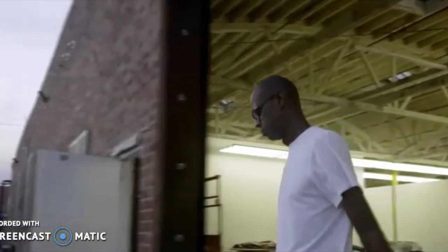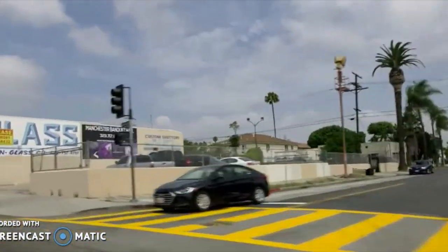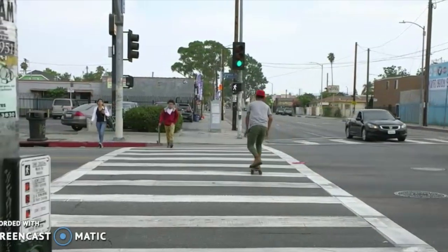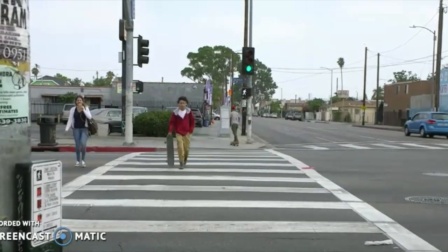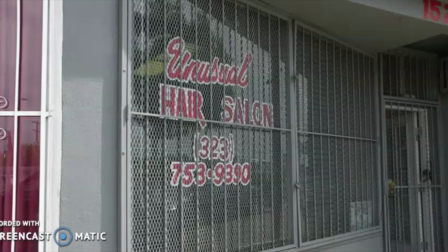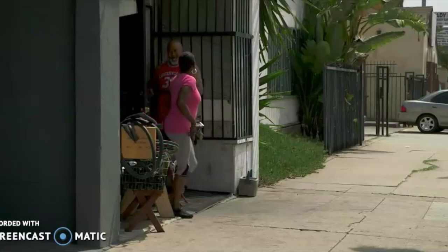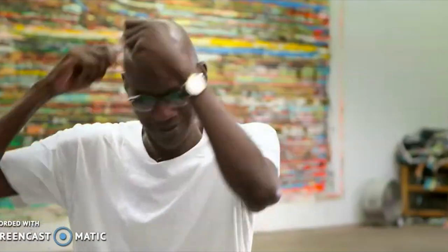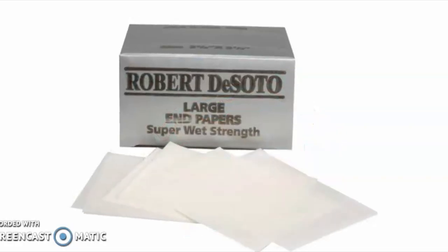Mark Bradford is an American artist from Los Angeles, known for drawing on the urban environment and using what he finds around him as material for his multi-layered work. Born in 1961, he spent much of his early years in the hair salon run by his mother in downtown Los Angeles. His breakthrough paintings wove the social fabric of the hair salon into his art, using cheap materials like endpapers — small two-by-two rectangles used for doing perms — because necessity makes invention.